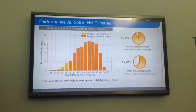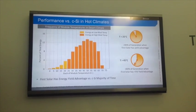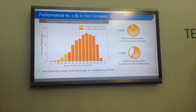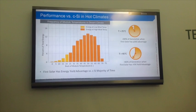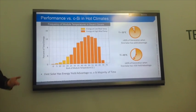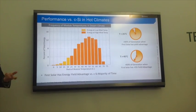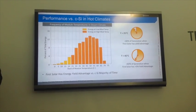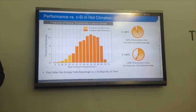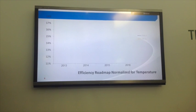First Solar operates a huge amount of PV systems — hundreds of megawatts under continuous monitoring and operation and maintenance. Here's data from one of those sites showing a histogram of temperature as a function of energy generation: back-of-module temperature and percent of total energy operated under that temperature. Over 90% of generation happens above the rated temperature, and over 60% happens above 45°C, where our cadmium telluride devices have approximately a 5% advantage.